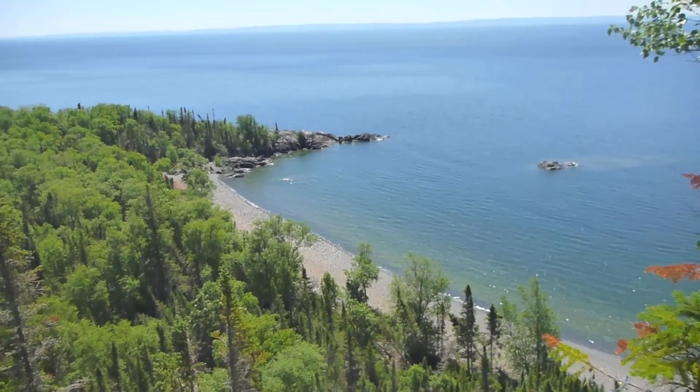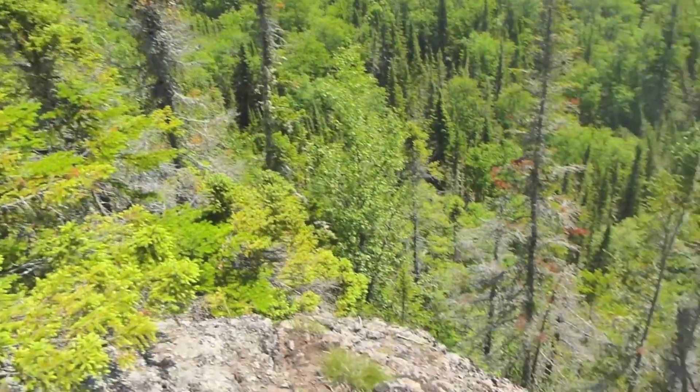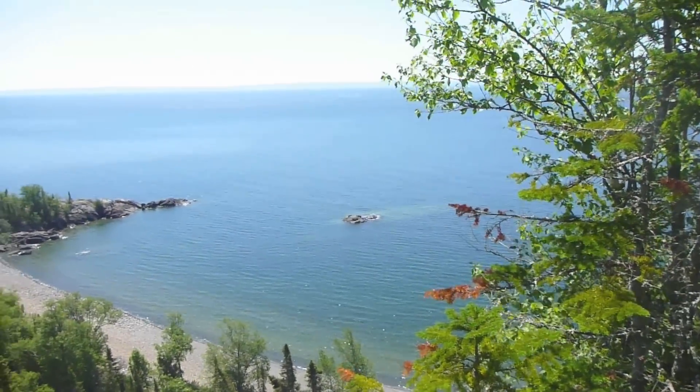Here we are looking out over the rocky beach. We've climbed from overlooking over there to overlooking over here — probably about 250 feet up. It's just beautiful up here.